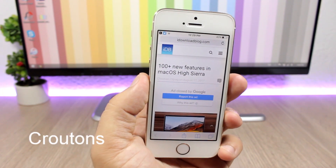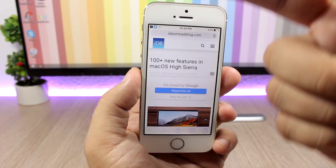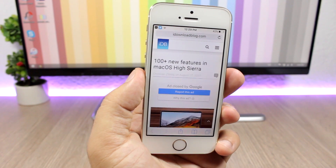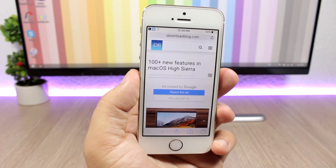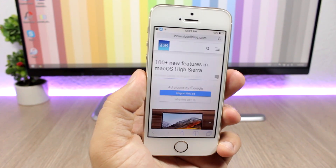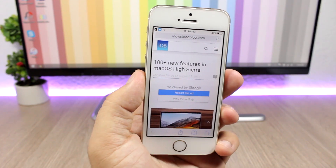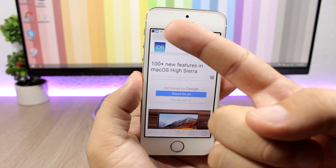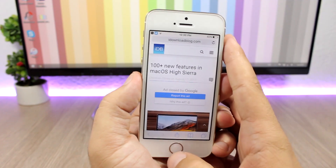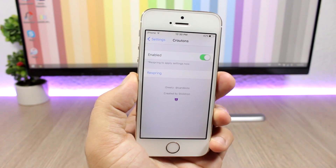The next tweak for this video is called Crudons and it's absolutely amazing. What it does is replace the name of the app on the status bar with the icon of the app. So on iOS 10, if you open a link — for example, a link from Twitter opened in Safari — it will normally show the name of the app, but with this tweak installed you won't see 'Twitter' there, you will see the icon of Twitter instead. In the settings, all you have is an enable button.